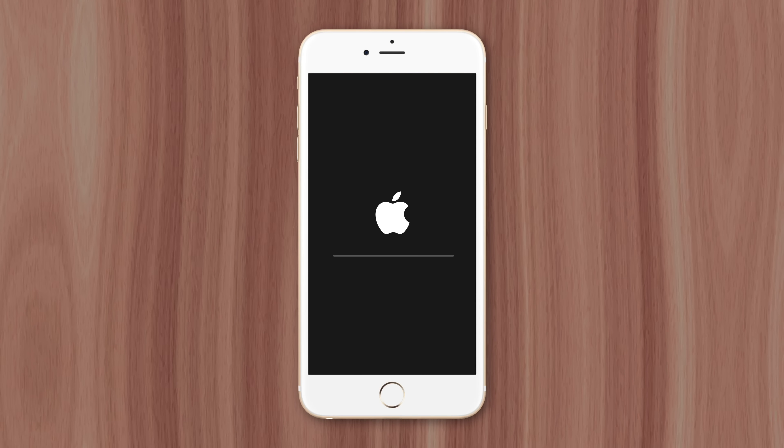Apple has come under fire in recent years for intentionally slowing down older iPhones. In this video, I'm going to explain why they do it.